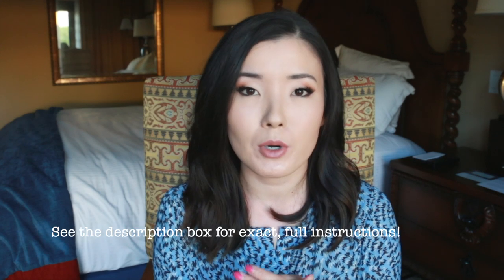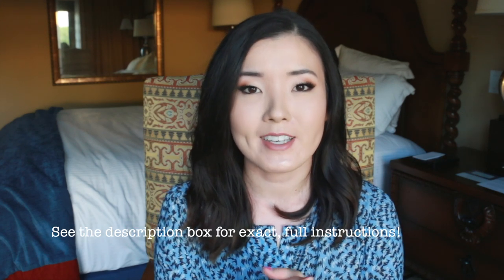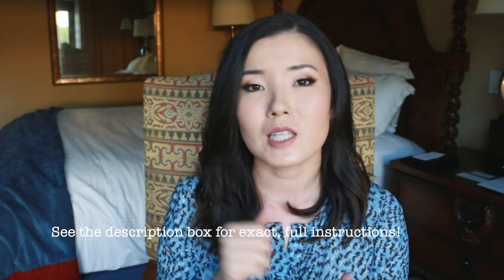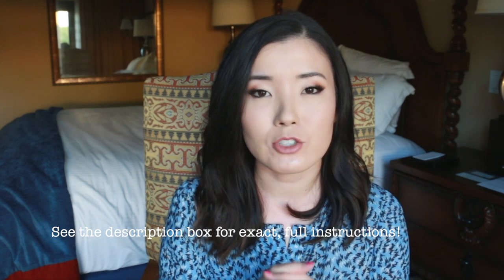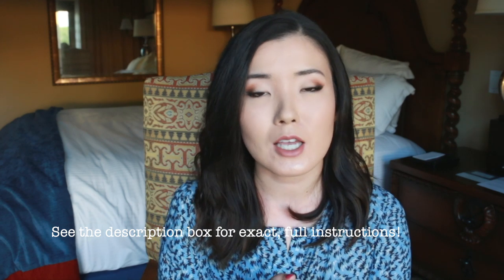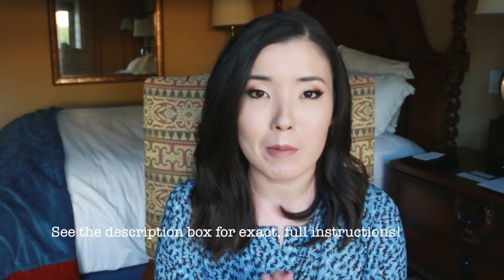I haven't done a giveaway in a very long time, so I feel very rusty on this, but let's just say in the comments below, if you want to enter, let me know what are the three products that you would definitely put in your travel makeup bag if you were going on a road trip tomorrow. What are the three absolute must-haves? So let me know in a comment below if you're interested in getting this large bag, and list three products that you would definitely be putting in that bag, and I will randomly select a winner within the month. I hope that you're subscribed in that process.